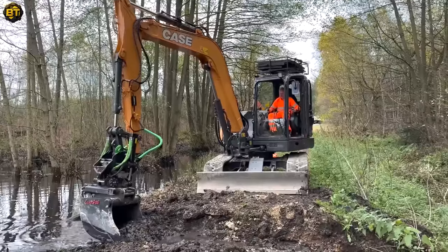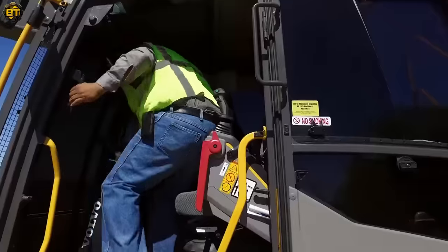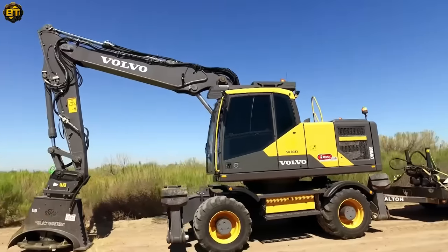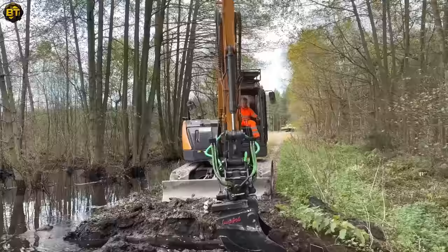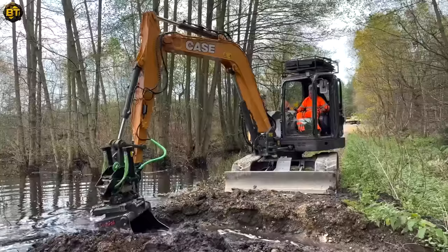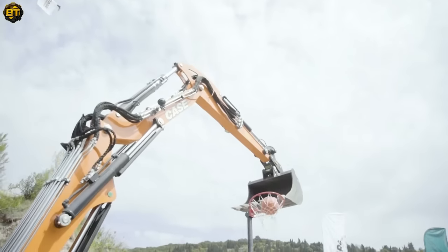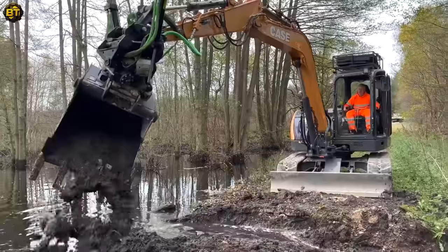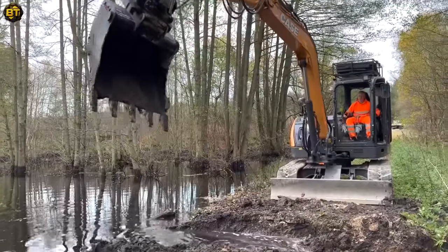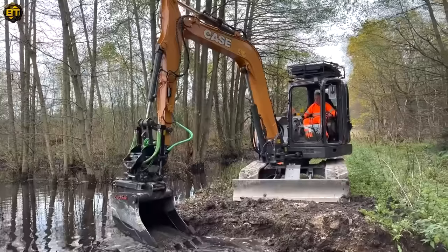Are you excited about groundbreaking machines that redefine efficiency and productivity? Today, we spotlight the magnificent fusion of two industry titans: the Case CX-90D excavator and the steel wrist tilt rotator. The Case CX-90D is a renowned powerhouse in the construction world. Its exceptional performance characteristics stem from advanced hydraulics and a fuel-efficient yet high-power engine. With an extended reach and an enlarged cabin for increased operator comfort, it embodies the evolution of modern construction equipment.